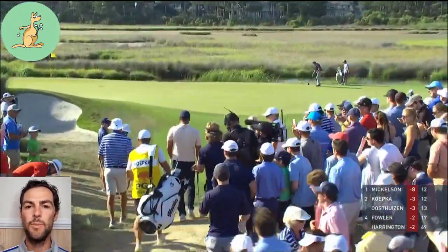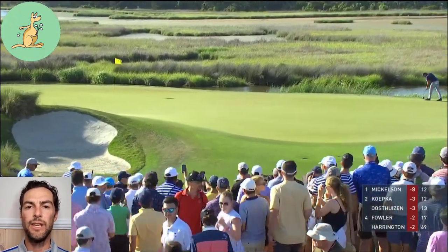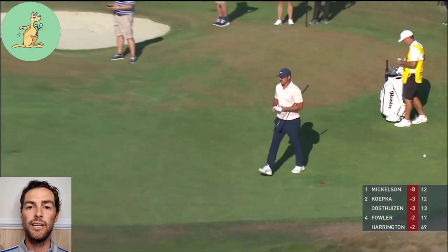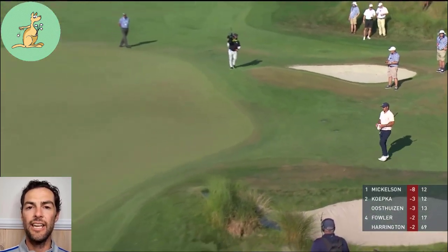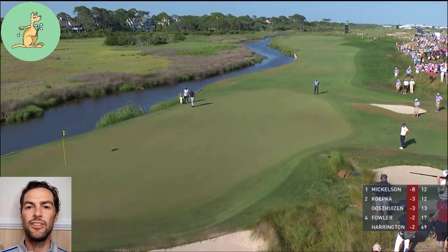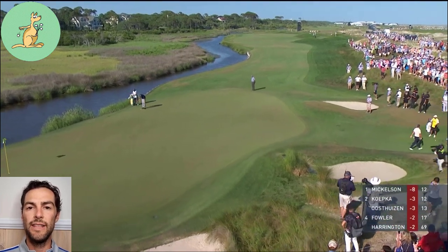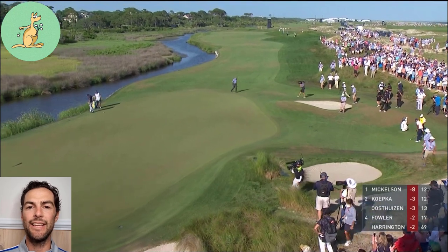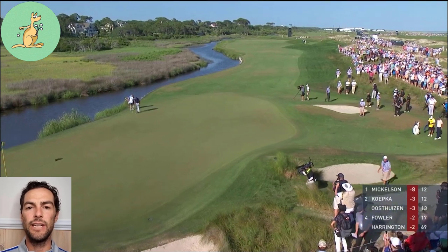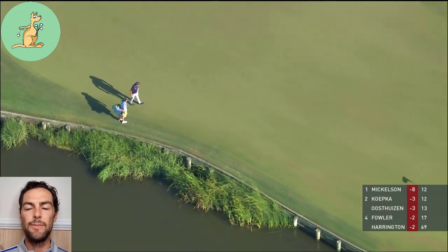If he dropped it in the fringe, the ball would have to stay in the fringe within that relief area and then you could play it from there. You wouldn't be able to let it roll onto the green and play it from the green. Likewise, if you drop it on the putting green that's in your relief area, you wouldn't be allowed to play it if it rolled off the putting green into the fairway, fringe, or rough. So if you drop it in that part of the course, it needs to come to rest in that same part of the course. If you dropped it on the putting green and it came to rest on the putting green, then he was able to mark it, lift it, clean it, and line it up if he wished to.